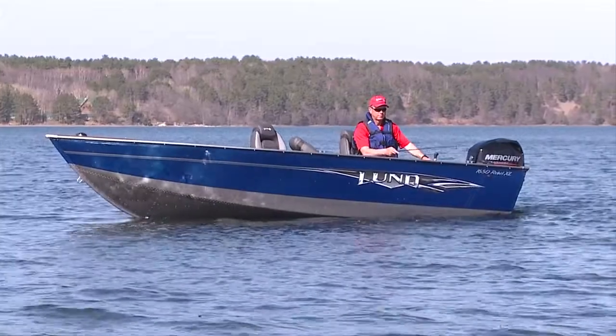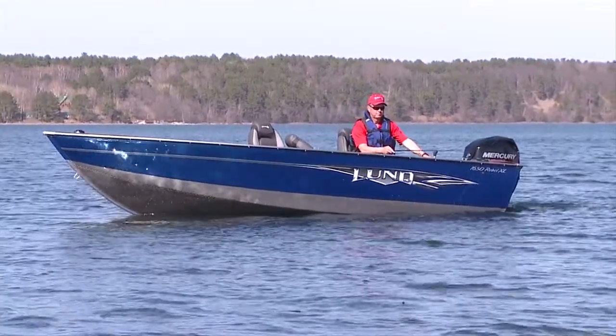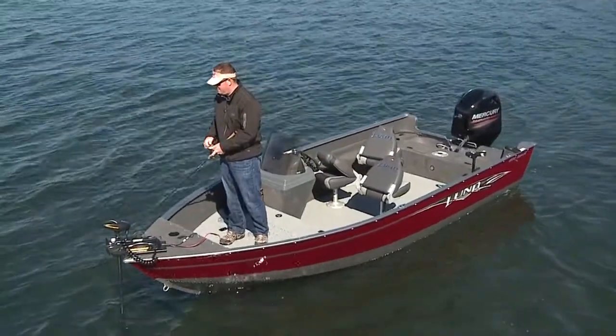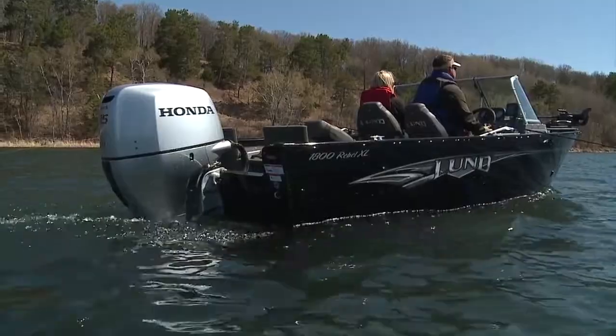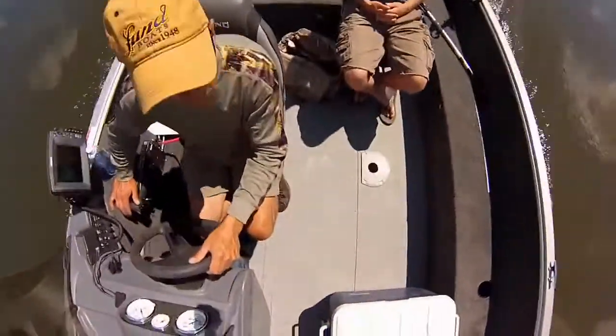Rebel XL is available in two sizes: the lightweight and efficient 1650 Rebel XL, and the larger redesigned 1800 Rebel XL. Both are spacious and sturdy, and don't sacrifice features or storage for the price and size.